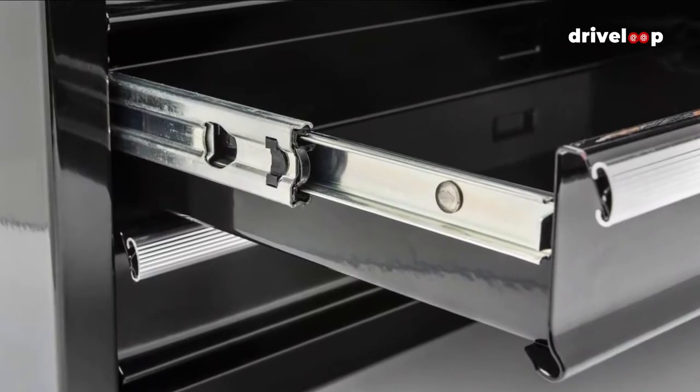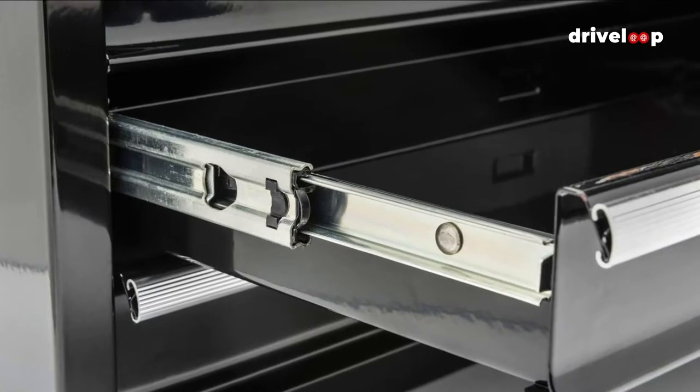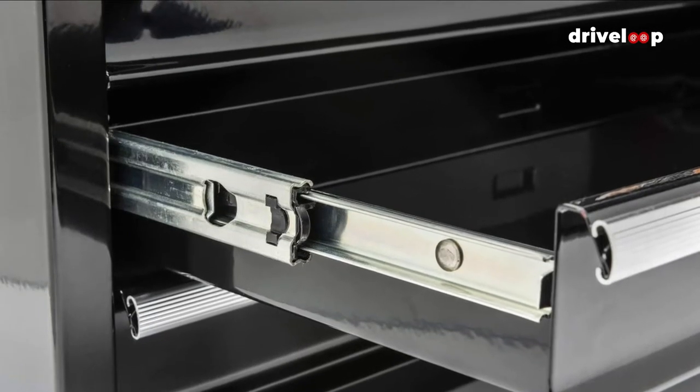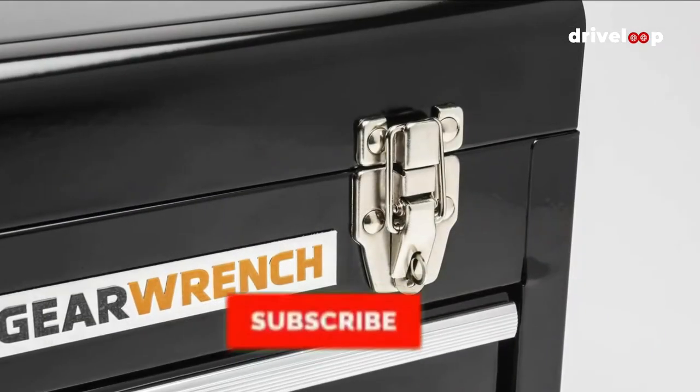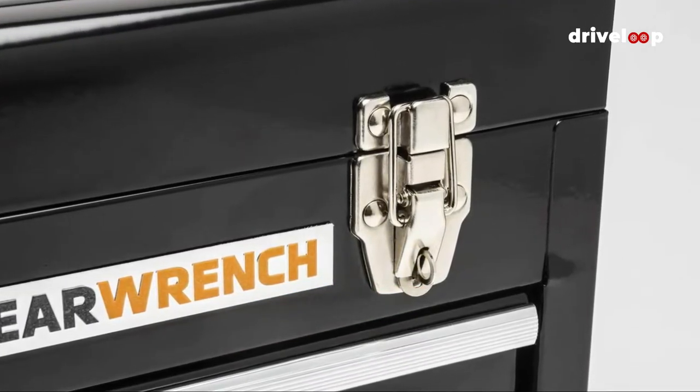So what do you think of our first two choices? We have more to come, but before we proceed, we'd like to ask you to join our growing community. Kindly subscribe to our channel and click the bell icon to be notified of our upcoming videos. And now let's continue.